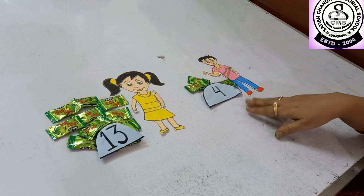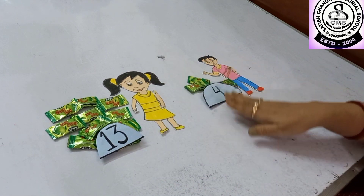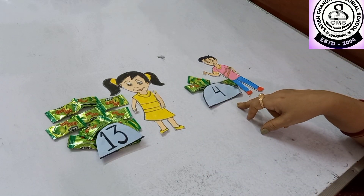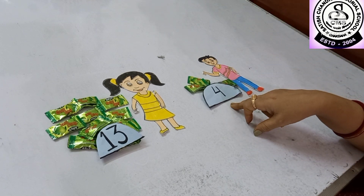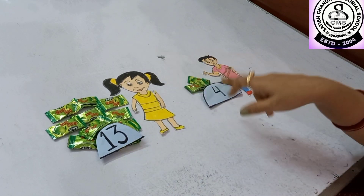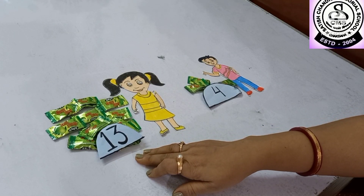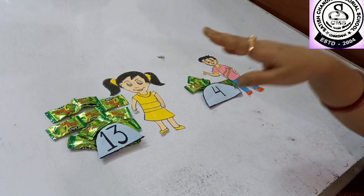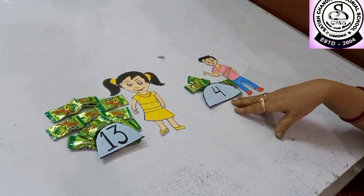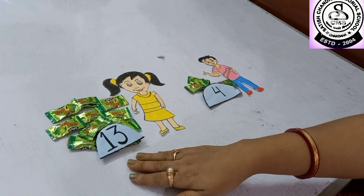Now Rohan has 4 chocolates. So can you tell me which is the largest number — 13 or 4? 4 is a one-digit number and 13 is a two-digit number. So obviously a one-digit number is smaller than a two-digit number. That's why 4 is the smallest number and 13 is the largest number.